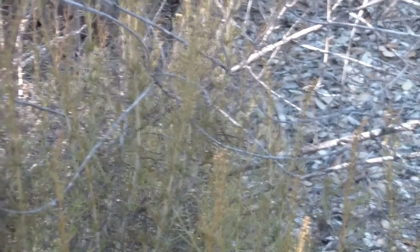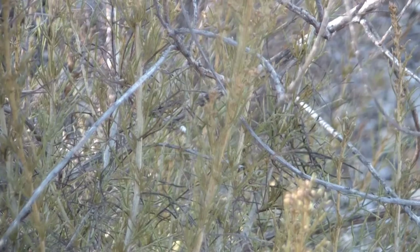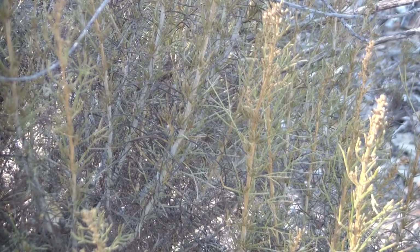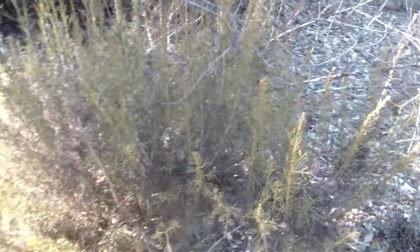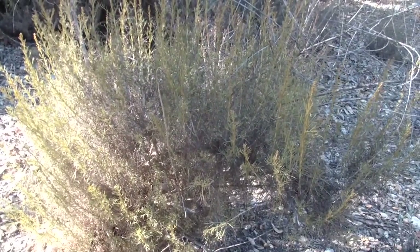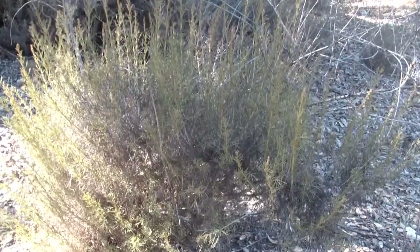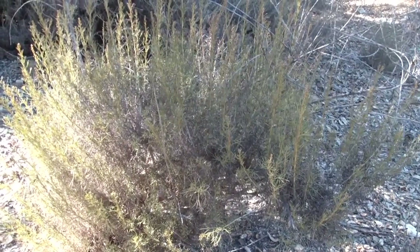I just don't seem to be able to find a spot where my camera will focus. There — I like that. Now I'm going to zoom out again. Because California sagebrush is a subshrub — it doesn't grow much taller than, I'd say, two feet.